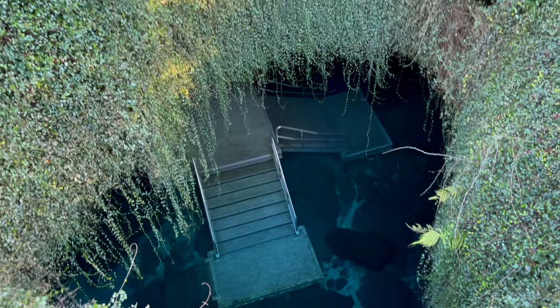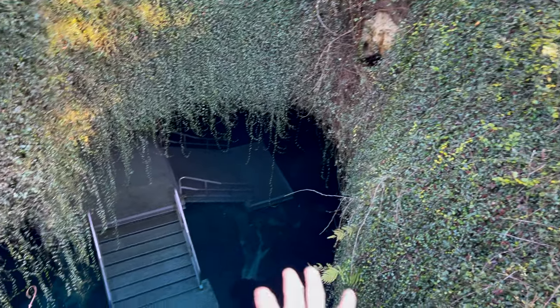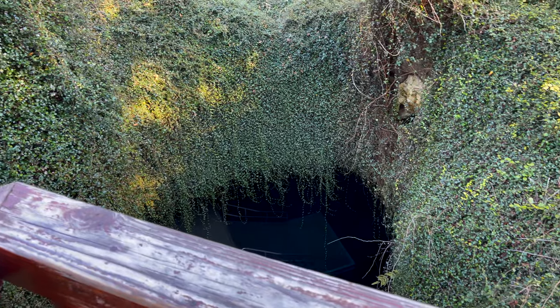Over here you can actually look down, and apparently if it gets cold enough outside there will be steam coming up out of this hole. So hopefully it gets cold in the morning and the Devil's Den is steaming.